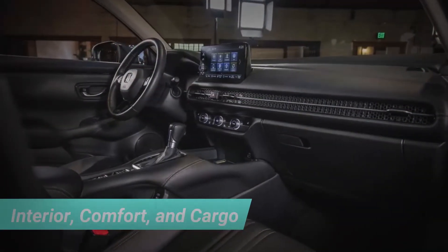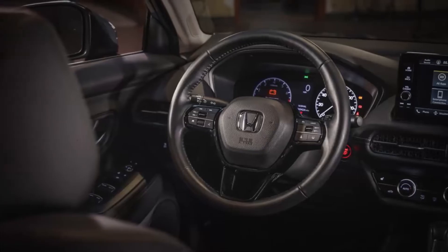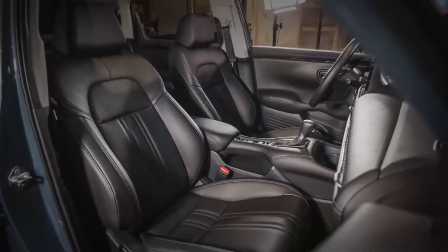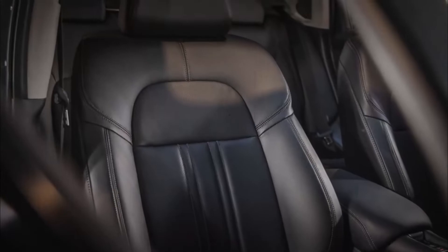The redesigned Civic gave the HRV a more modern interior design, which is both classic and nice. The front seats are comfortable and supportive and can be adjusted in many ways. The old model had Honda's unique Magic Seat in the second row, which lets the back bench flip and fold.